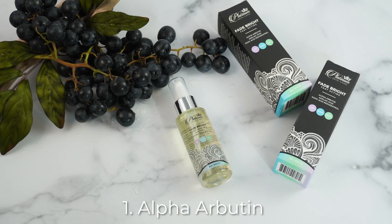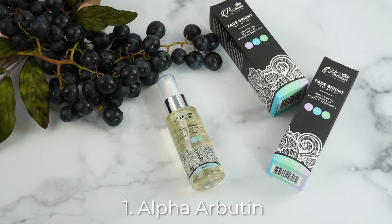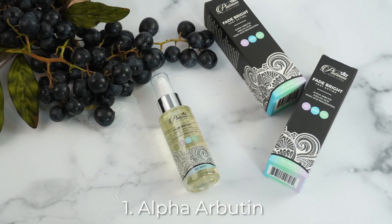Inhibiting melanin is key as this is what creates the actual color in the skin, and tyrosine is what controls how much pigment is actually deposited. So if we can control those two things, we can fade back and control excess pigmentation and spotting.